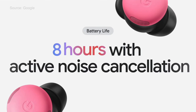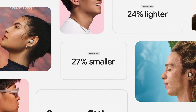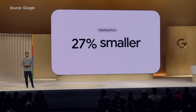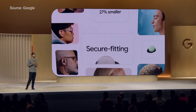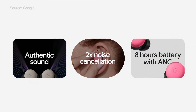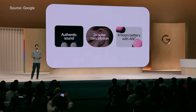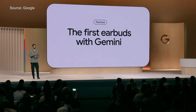We'll start with Pixel Buds Pro 2. These were designed using 45 million data points from ear scans to come up with the optimal shape for maximum comfort. They've got a new Tensor A1 chip and are 27% smaller and therefore lighter. They've got active noise cancellation that Google says can cancel nearly twice as much noise as before. They've also got conversation detection — AI tells you when to start speaking, your music gets paused and the earbuds switch to transparency mode, and when the conversation ends the music resumes automatically without you having to take any action. The Pixel Buds Pro 2 are $229.